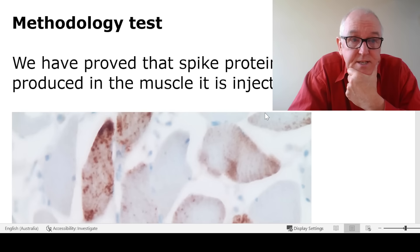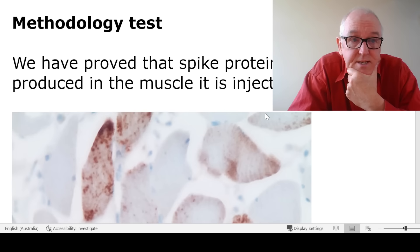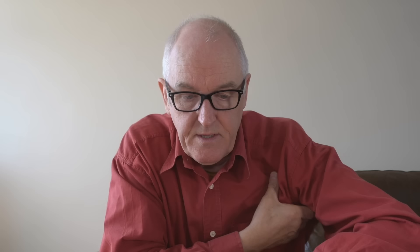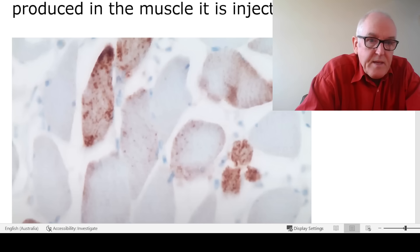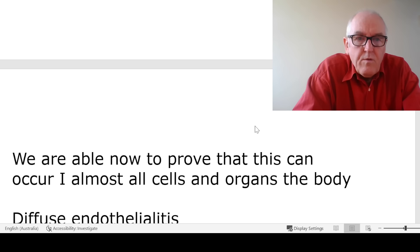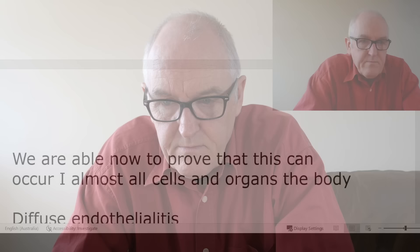One methodology test he performed: this is the muscle where the vaccine is injected, and you can see brown spike protein being produced. This is what we expect to happen — the vaccine is injected into the arm, should stay local, and the cells in the arm and a few in the lymph nodes should produce the spike protein. That confirms his techniques are working. But he says they can prove this occurs in almost all cells throughout the organs in the body — it's happening all over the body, not just where it was injected. What he finds is a diffuse endothelialitis.